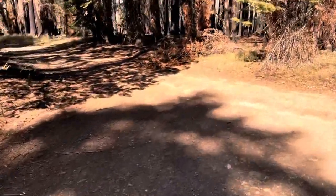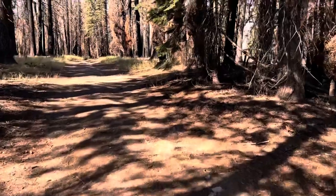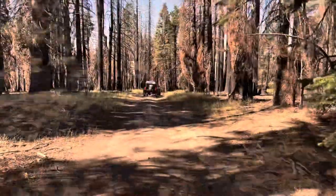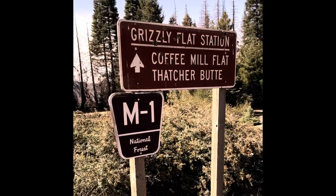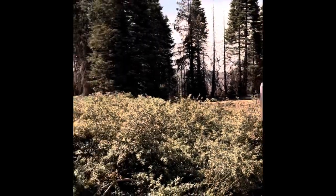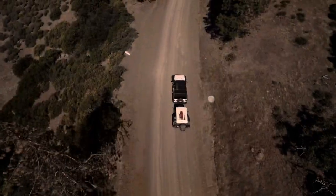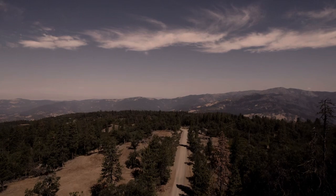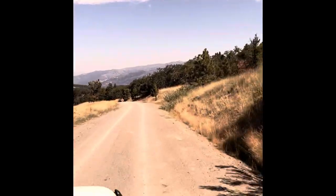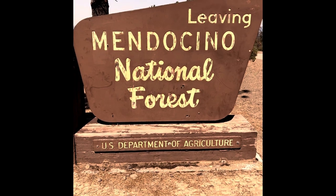I've been making videos of our trips for about six months now — it'd be great to have you subscribe if you enjoy the video and want to see more. We're leaving the forest and heading on the long trip down the hill to Eel River Camp.